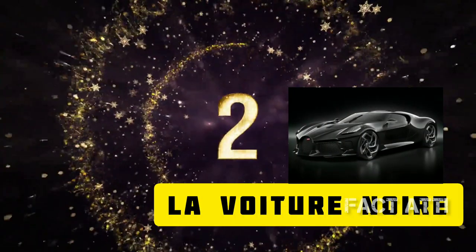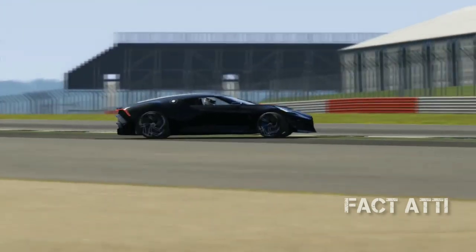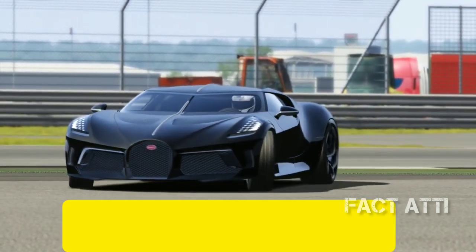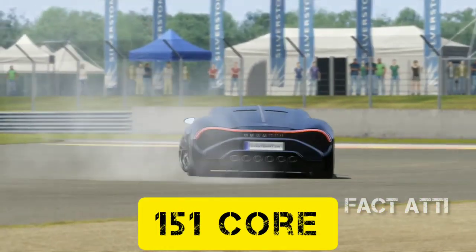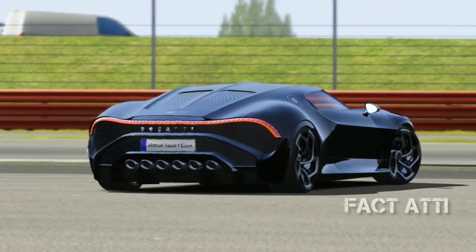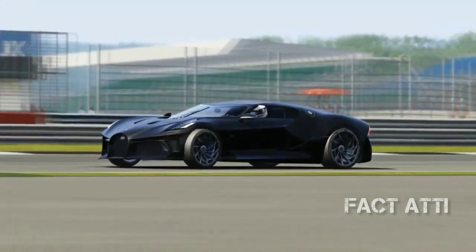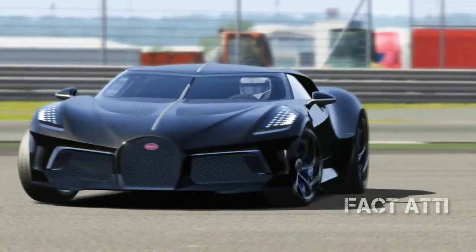The next car is the Bugatti La Voiture Noire. The Bugatti Car Company will celebrate this car. La Voiture Noire means 'The Black Car.' The price is $15 million. The W16 engine is used in this car. La Voiture Noire is produced with 500 horsepower and a top speed of 400 km/h. The car has two-seat capacity.